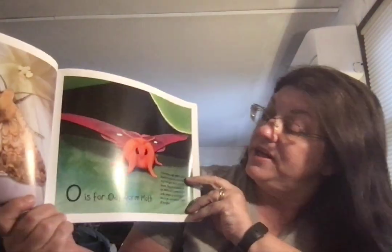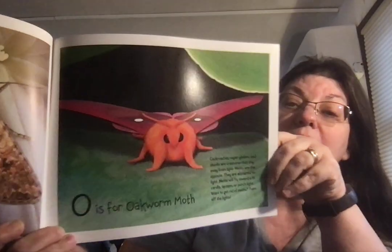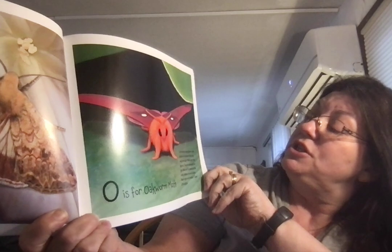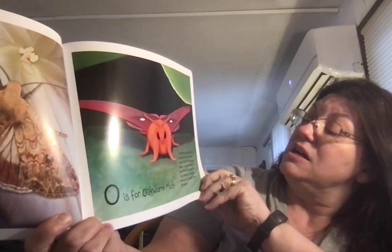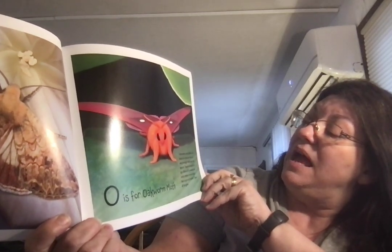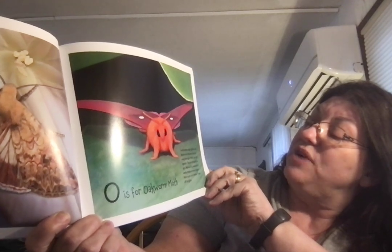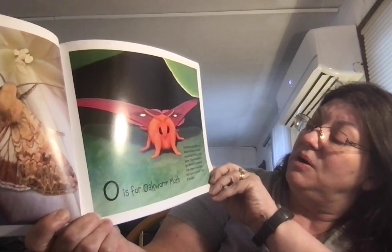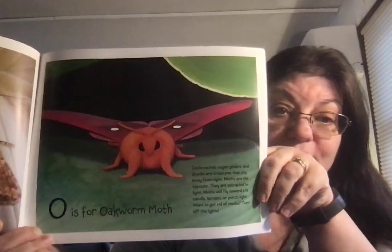O is for Oak Worm Moth. Cockroaches, sugar gliders, and skunks are creatures that shy away from light. Moths are the opposite — they are attracted to light. Moths will fly toward a lit candle, lantern, or a porch light. Want to get rid of a moth? Turn off the lights.